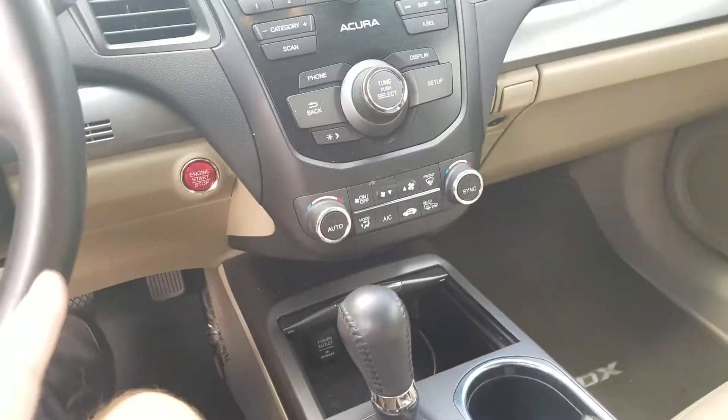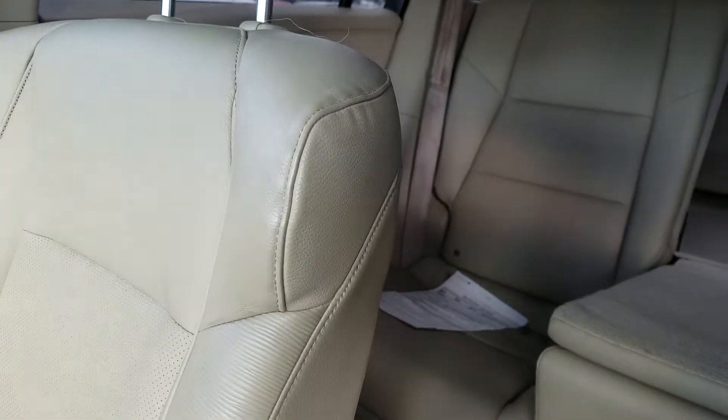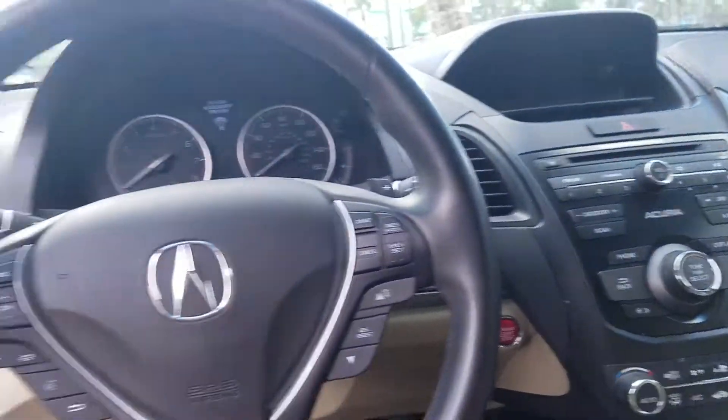Inside it is push-button start, automatic transmission, and it's full leather throughout. I do have one of the rear seats folded down, so let me go ahead and walk to the back for you.